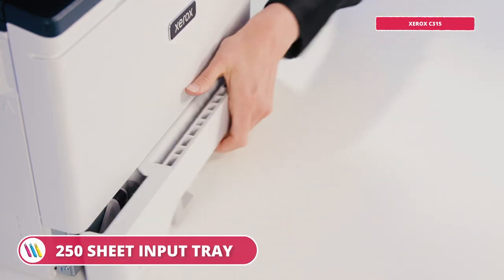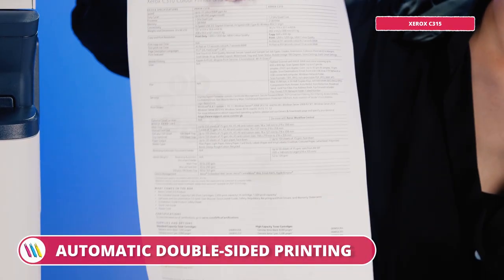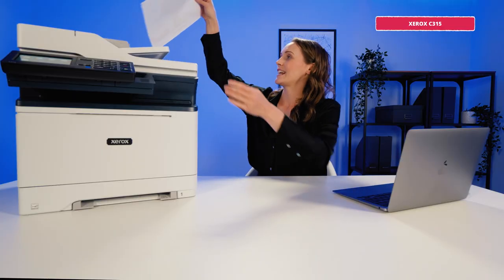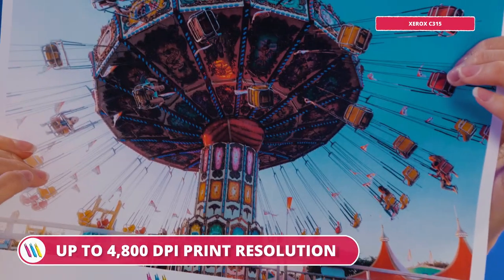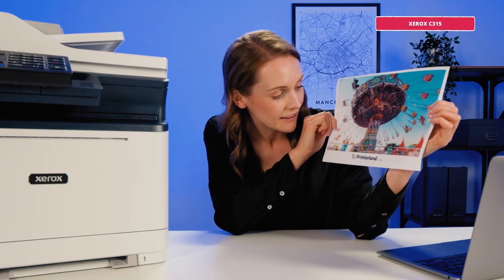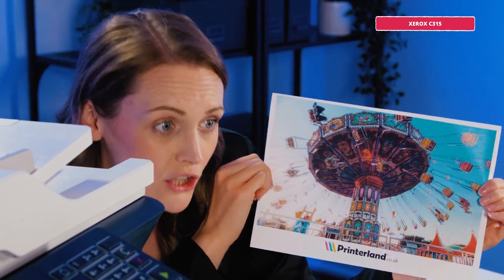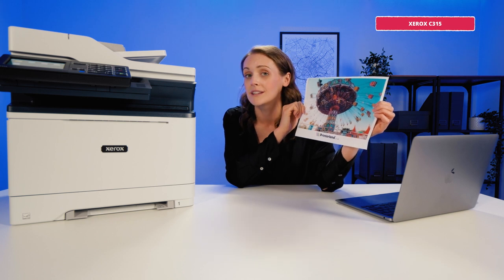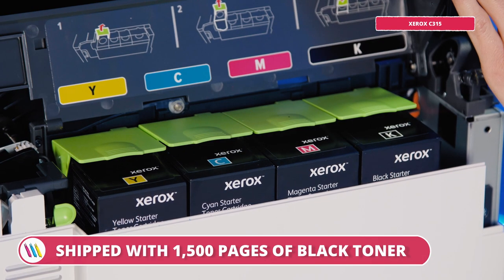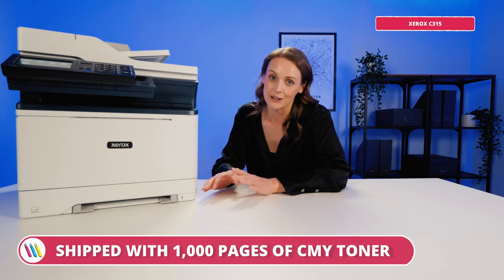Let's use the wireless option to print something we can take a look at. Just like the Kyocera, we have a 250-sheet input tray, a 50-sheet automatic document feeder and automatic double-sided printing. It's efficient, it's fast and as we can see the print quality is amazing. Just look at that 4800 dpi resolution — it's so crisp and clear. It's also shipped with a handy 1,500 pages of black and 1,000 pages of CMY starter toner.